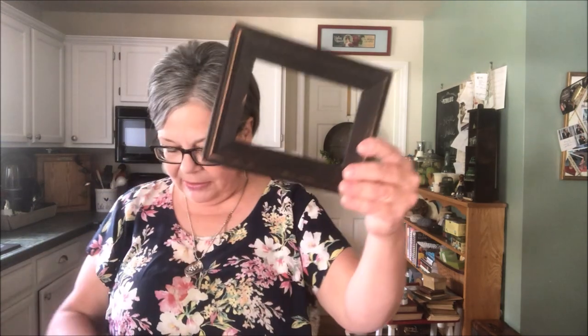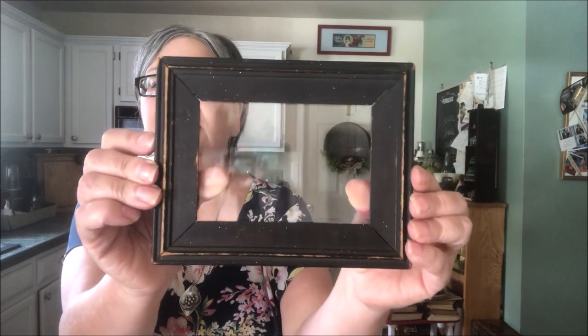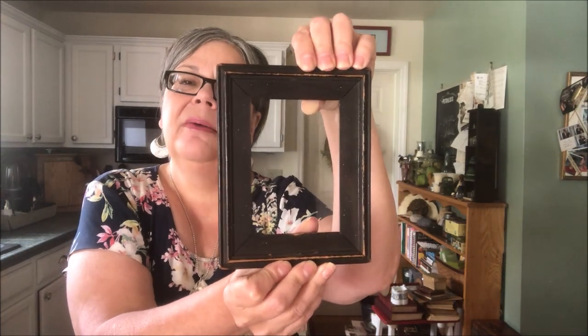Here's the last little wooden piece — just a frame that I picked up. It was 50 cents and it does have the glass, though there's nothing really holding it in there. You can see the age on it. I think it's really beautiful and I'm sure I have a print of some sort to put in there to sell for about 15 dollars.